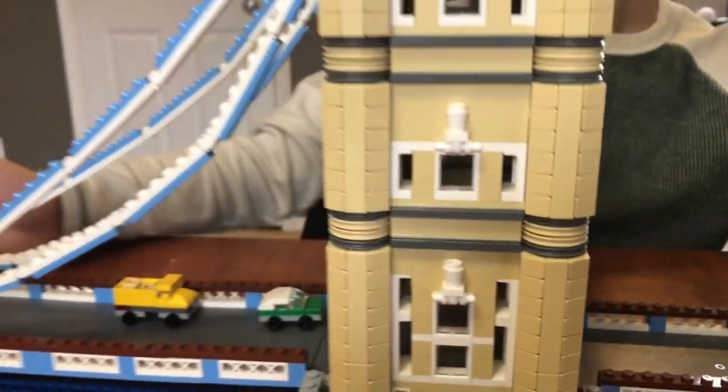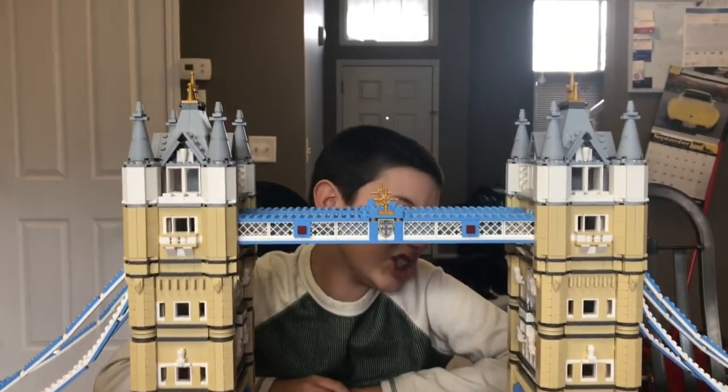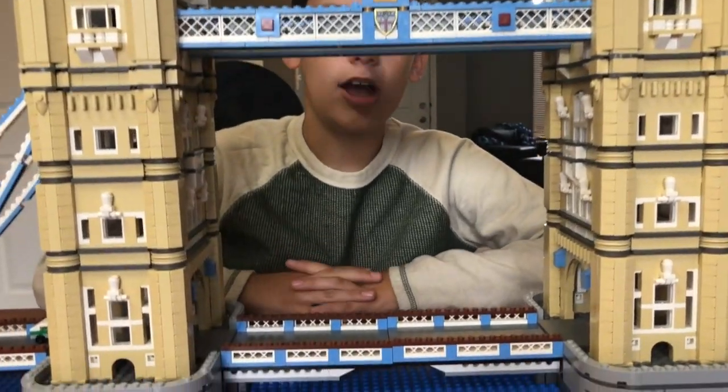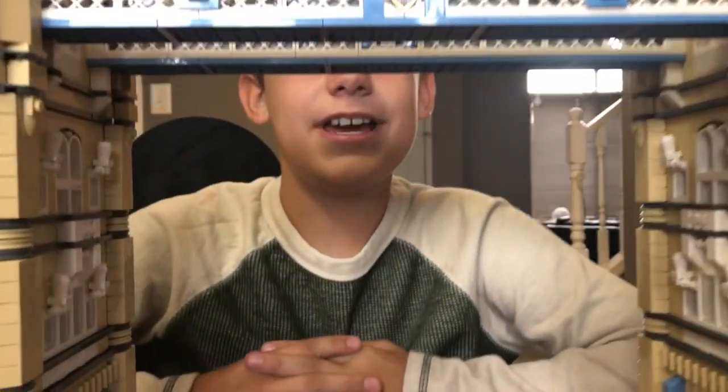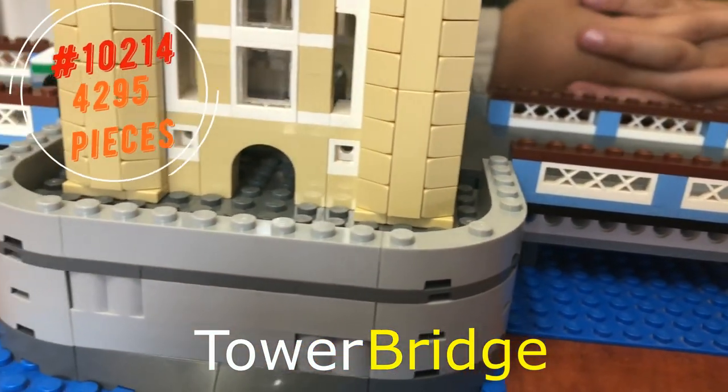Literally, look how long it is! Look how tall it is! It's so big! And today, right here in front of us, we have Tower Bridge. Product 10214.